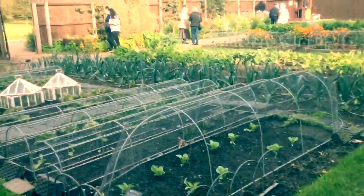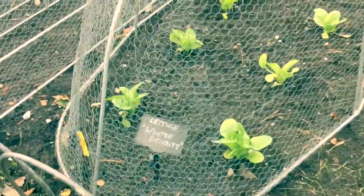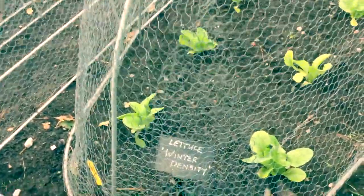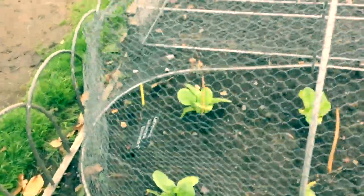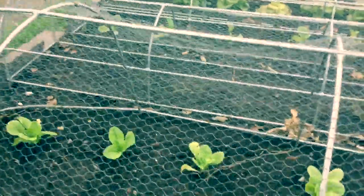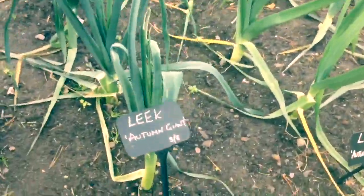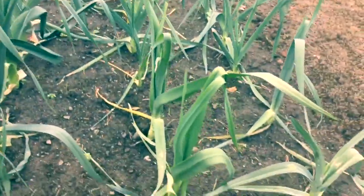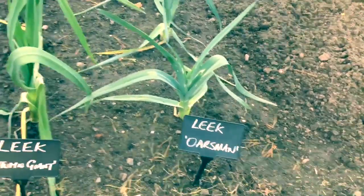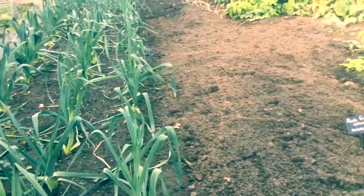There's some Winter Density lettuce — that's what we're growing too, although ours are just tiny seedlings at the moment. It's a great crop for overwintering. Their leeks are looking good — they've planted Autumn Giants and Oarsman varieties. We're growing Musselberg ourselves.